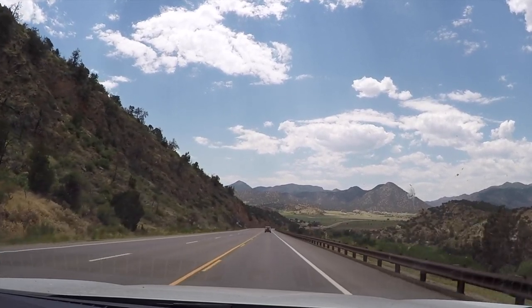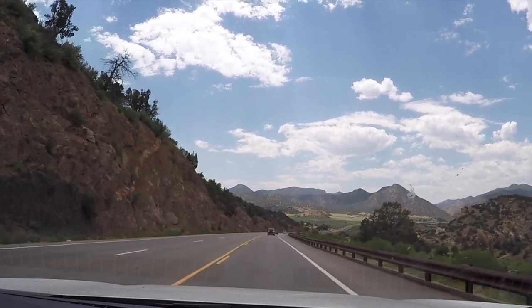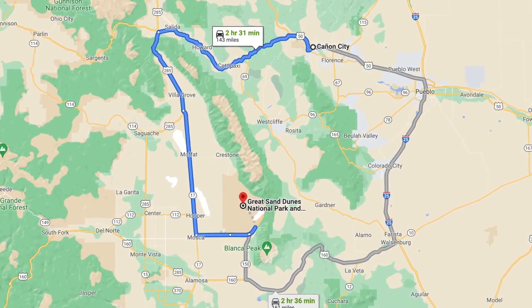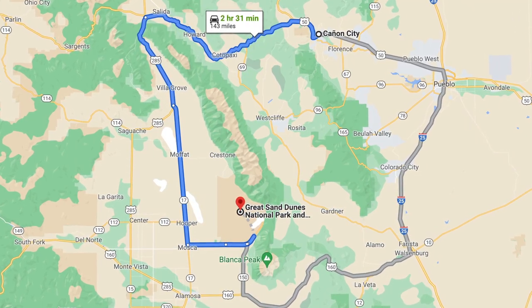Driving through Southern Colorado right now. Just left Royal Gorge on our way to Great Sand Dunes National Park. We've got about 150 miles of driving ahead of us — a scenic drive that will follow US 50 through Bighorn Sheep Canyon, around the Sangre de Cristo Range, and into the San Luis Valley.